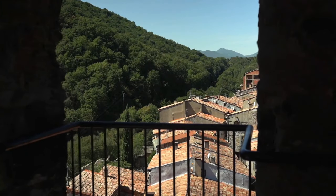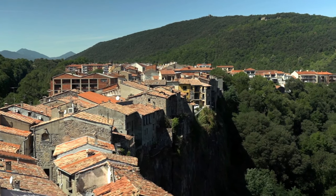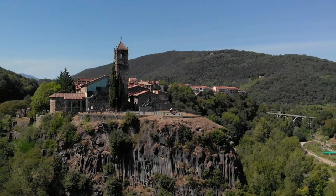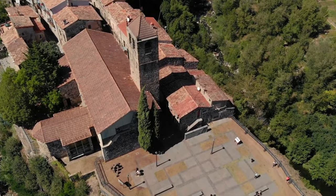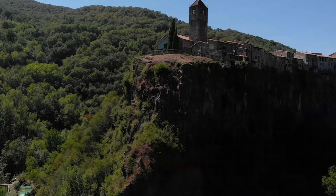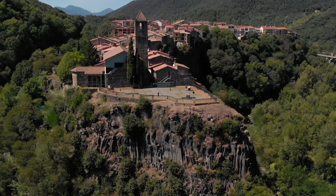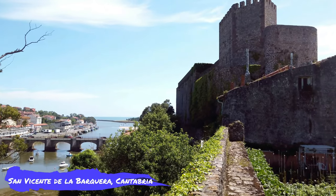Number three: Castellfollit de la Roca, Catalonia. One of the most photographed spots in rural Catalonia, the town of Castellfollit de la Roca is set on a narrow basalt cliff at the foot of the Pyrenees mountain range. The unique shape of the cliff is due to the erosion of two surrounding rivers — the Fluvià and the Toronell — on the remains of cooled volcanic lava thousands of years ago. The medieval town is tiny, with less than one square kilometer of walkable area, and its volcanic rock houses blend with Renaissance-style buildings on narrow pathways.